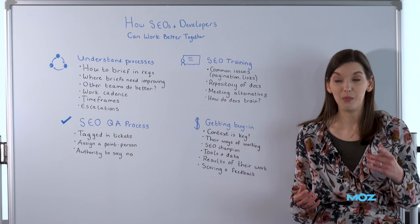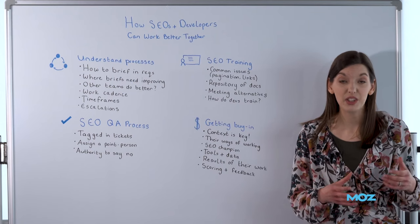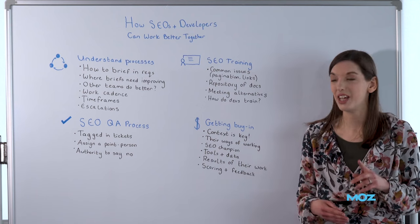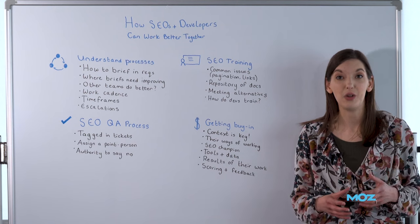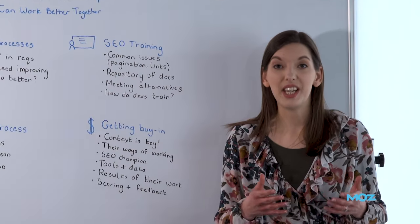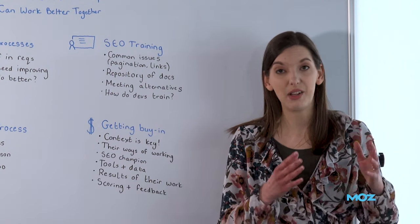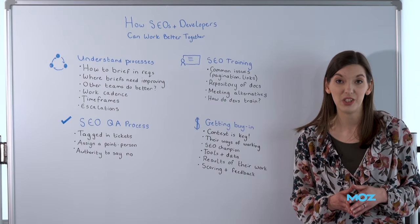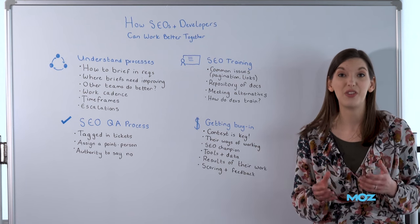How do we do that? Well, first off, we need to start by understanding their processes, because essentially, if we're asking them to do things for us, we need to make sure that we are communicating in a way that fits into their processes. So learn how to brief in your requirements in a way that helps them to prioritize and plan your work. Do they have a ticketing system? Or do they have some other way that they track the work they're doing? Make sure that you are putting in your requirements and your requests in the format that works for them.